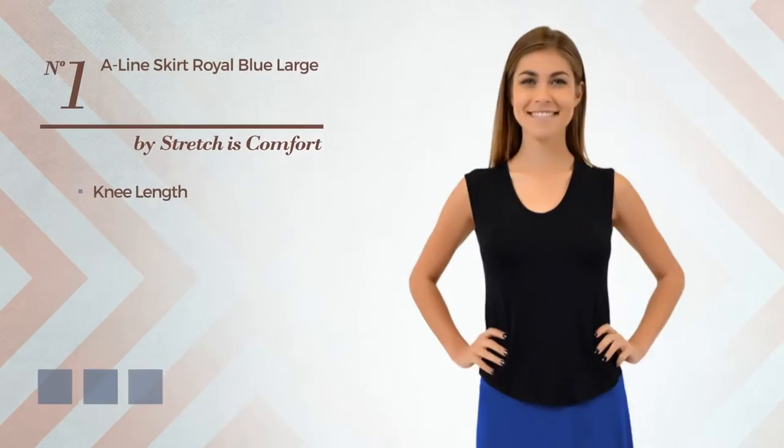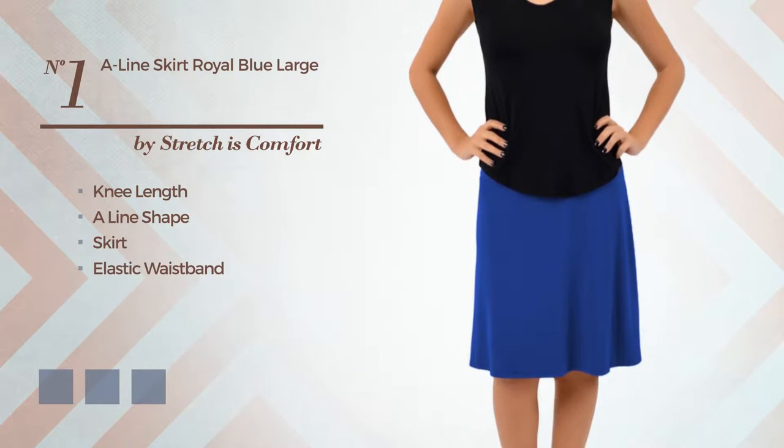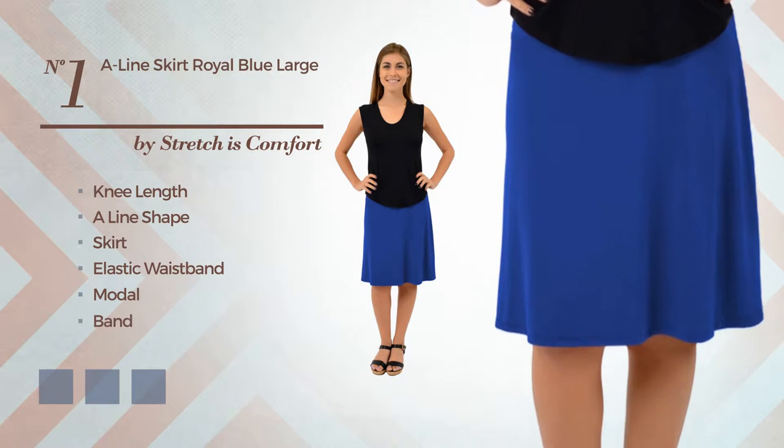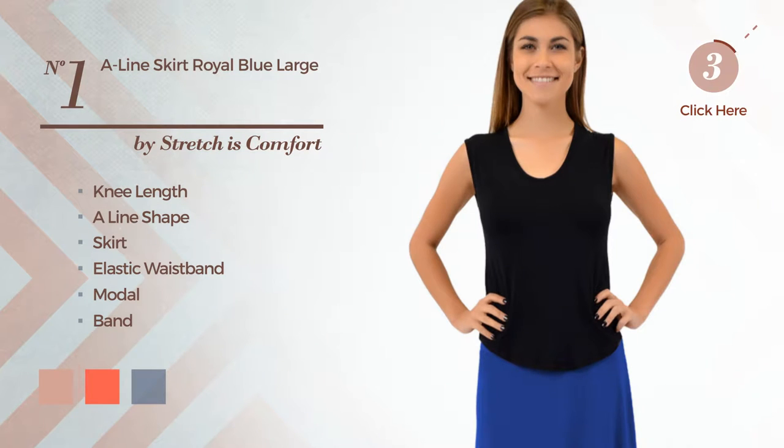Number 1: Knee-Length Aligned Skirt. Including an elastic waistband, produced with stretch modal, accentuated with band. Available in 11 color variations, for instance, peach beige, hot coral, and mustard gold.